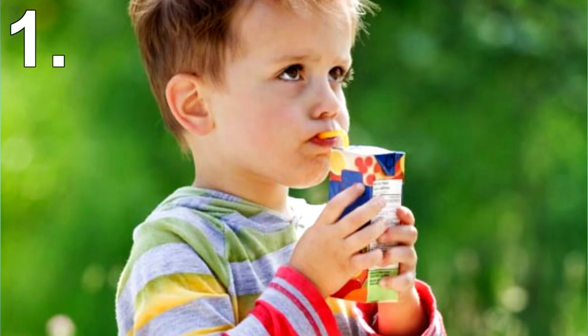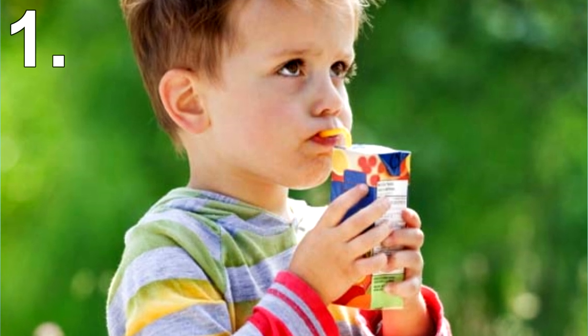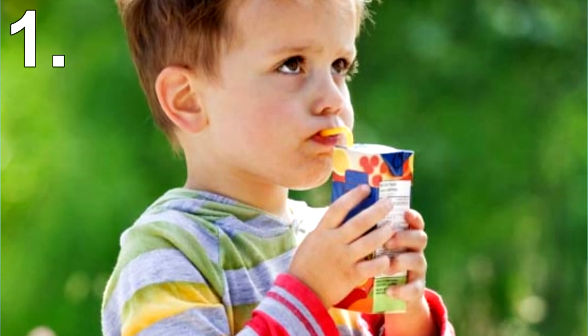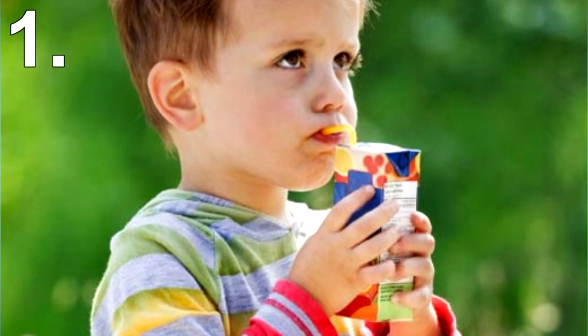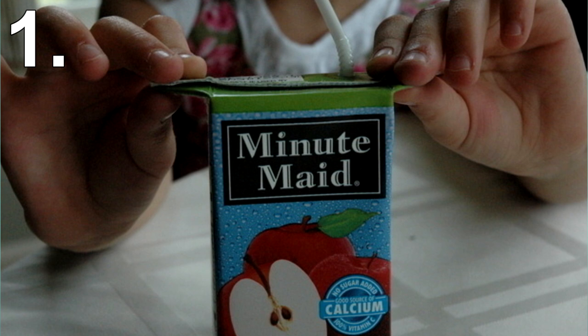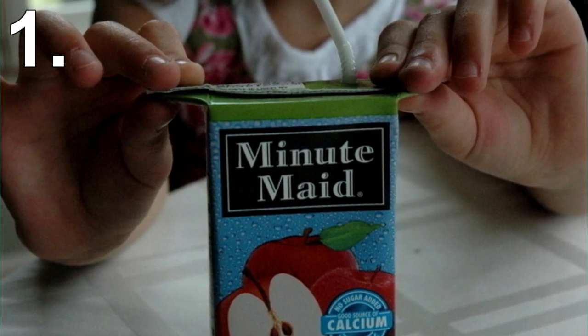Number 1: Juice Boxes. We all know that young kids can be a bit clumsy. Giving them juice boxes is always risky, as when they hold them, if they apply too much pressure the juice can pour out and go everywhere. Next time you have a juice box, notice that on either side there are flaps that fold up — these flaps serve two purposes.